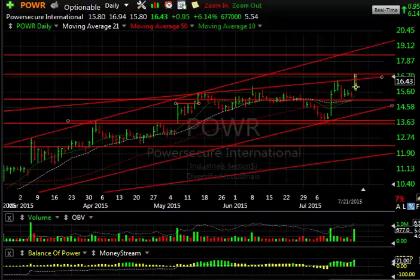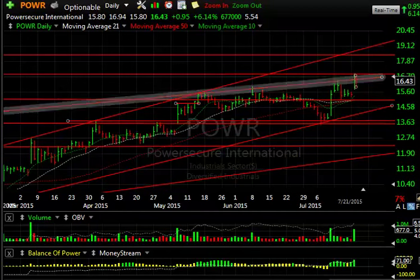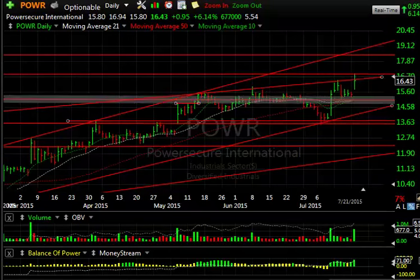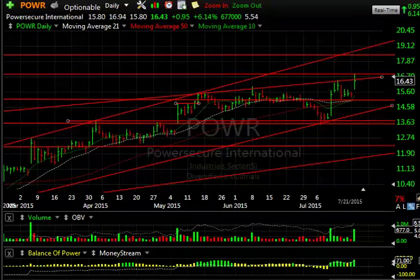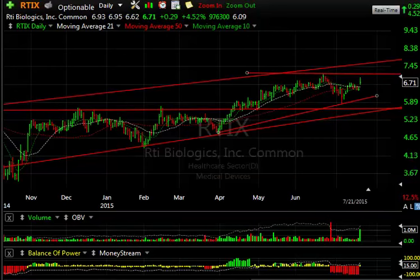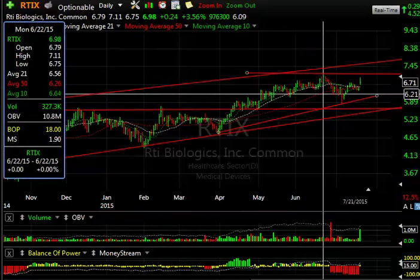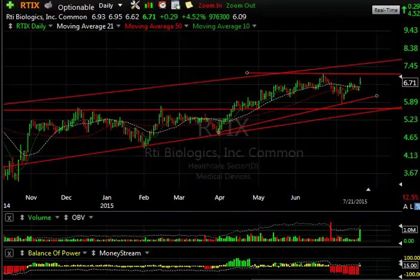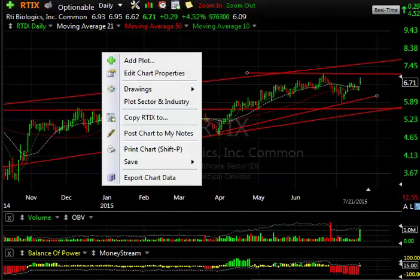POWR is a swing trade that worked great today — up 95 cents or six percent. It popped out of the wedge, got up to resistance near 17; the high today was 16.94. Next targets are 18, 19, and then 21. RTIX biologicals popped as well — didn't close great but was up four and a half percent on almost a million shares. Volume picked up and we need to see whether it can get through 7.10–7.11. It broke out above the moving averages in a declining market — always good to see relative strength.